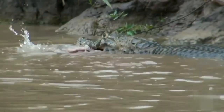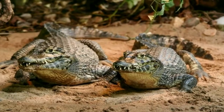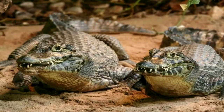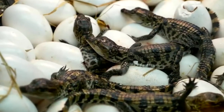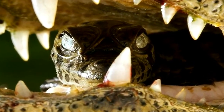Most black caimans prefer to live alone. During the daytime, they spend time in shelter or climb to the shore to absorb the sun's rays. During the mating season, females set up large nests near a river or swamp basin.